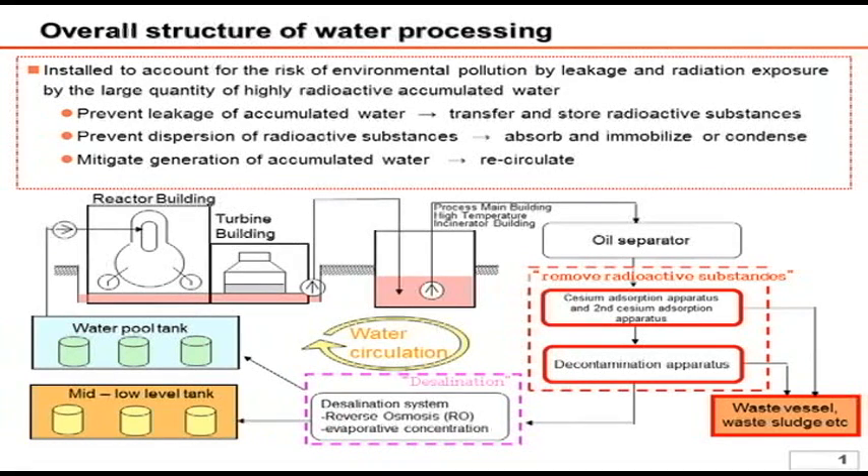As explained in last week's presentation, the accumulated water in the reactor building and turbine building is transferred to and processed in the centralized radiation waste treatment facility. After desalination, the treated water is reused to cool the reactor.